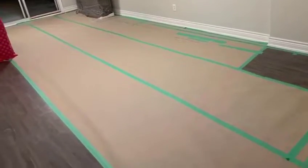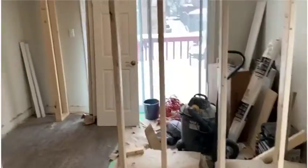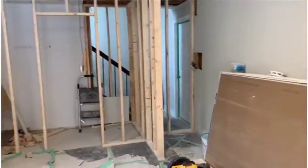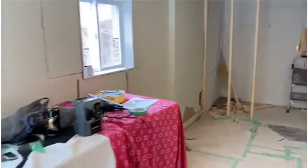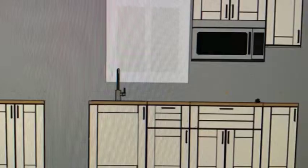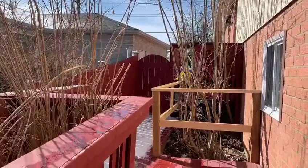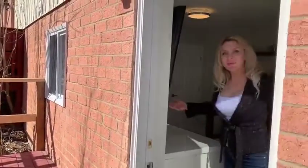Before we start the construction, in process of it — it looks amazing. Let me show you the room. Please welcome.